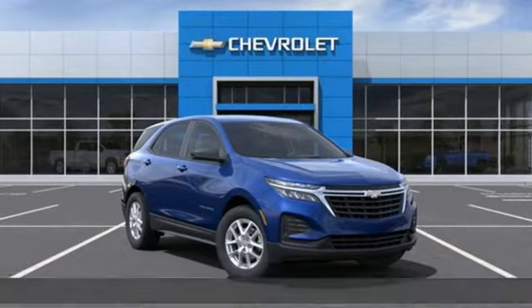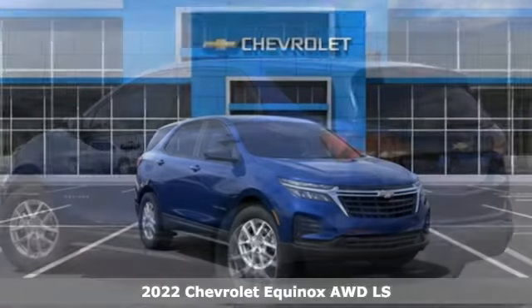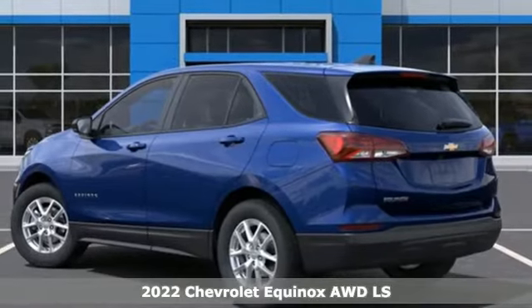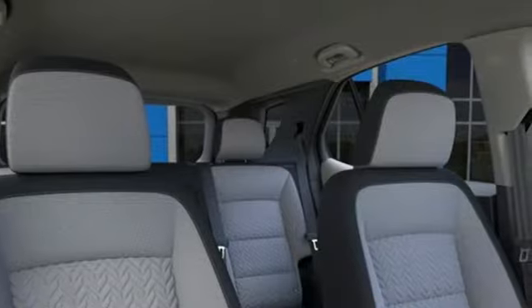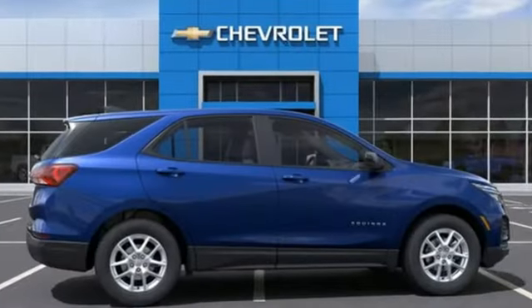Here's a new 2022 Chevrolet Equinox. This Equinox is a talented multitasker with impressive fuel economy, thoughtful safety features, and a powerful performance. And it comes with all the amenities you need.